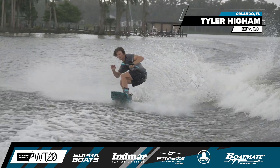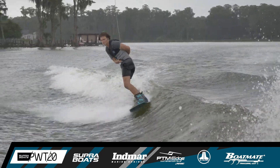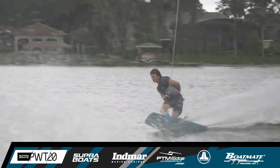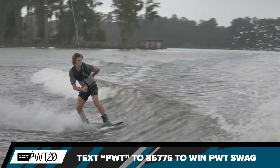There's a double half cab roll from that switch stance, landing in that regular position, wrapping up and taking a cut way outside the wake, putting him into position for a front side rotation heel side cut.